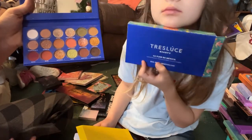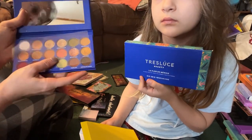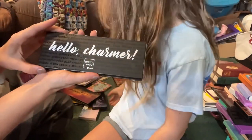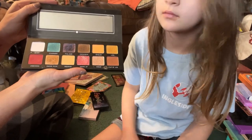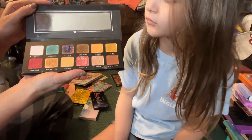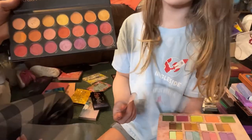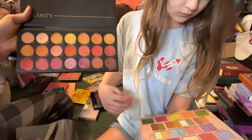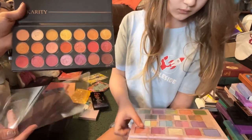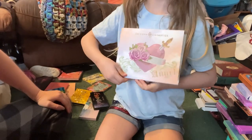From Tracé Luce Beauty we have the La Flor de Mexico — it's very neutral-toned with a few greens, but just too neutral for me so I'm going to pass this one along. Who remembers the old Boxycharm Hello Charmer palette? I just need to move this out of my collection. Next we have from Carity Cosmetics the Picante palette — this is probably my most used palette and I am so over it so I'm going to go ahead and pass this one along.